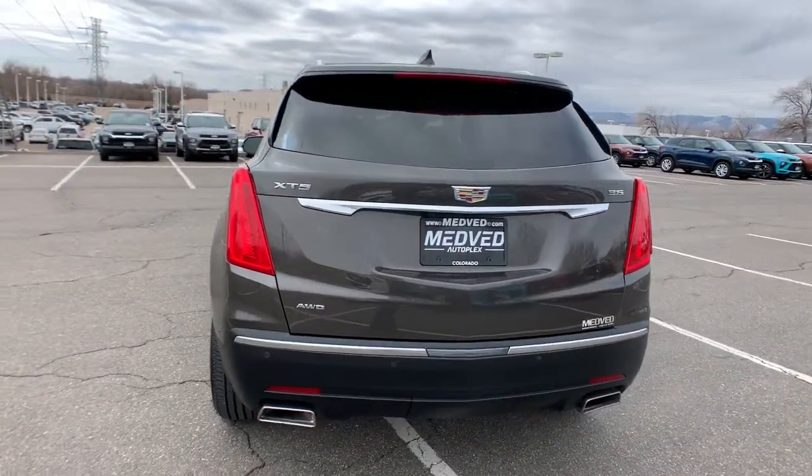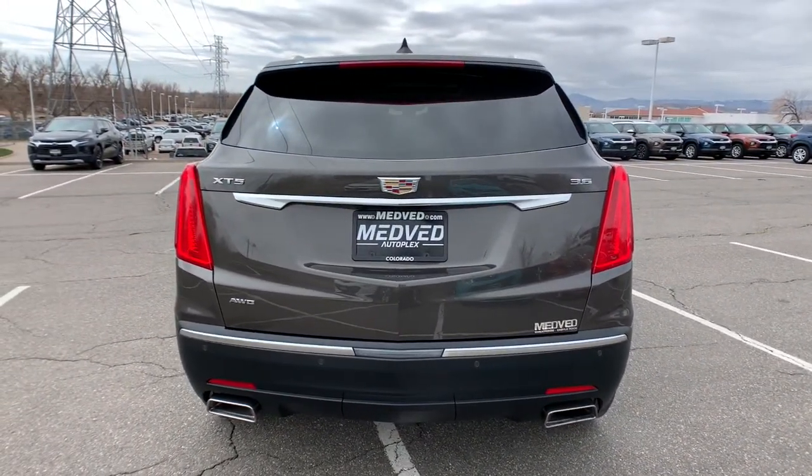Its smart technology, innovative design and understated premium styling defy convention.